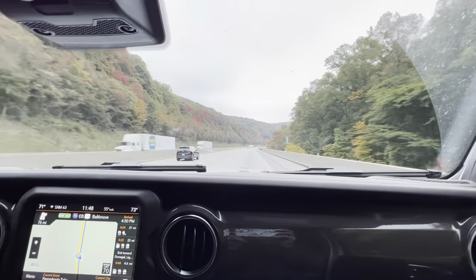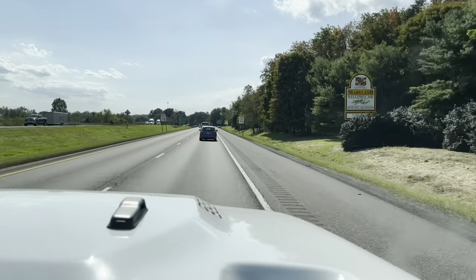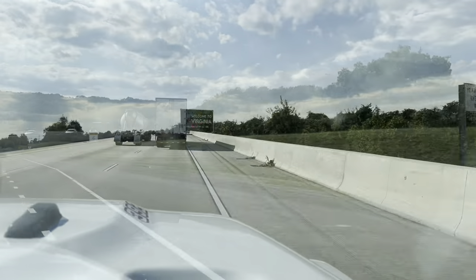I've read a lot about people's disappointment with the 392's fuel economy. Over the course of the trip, round trip, we got almost 16 miles to the gallon. I'm extremely happy with the 392 on 40-inch tires.